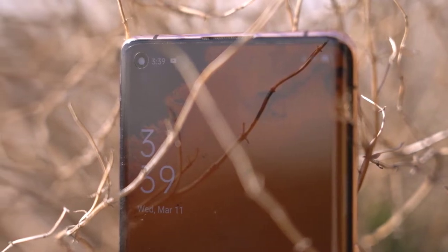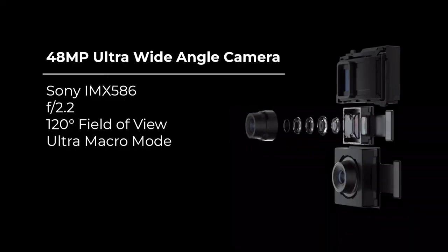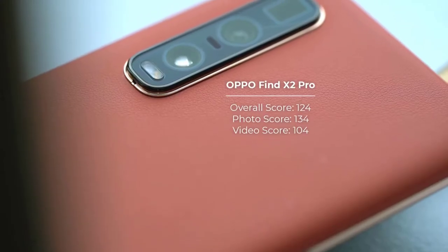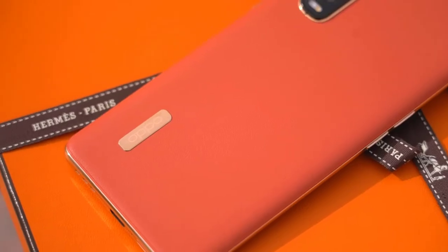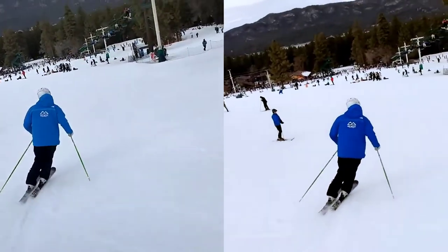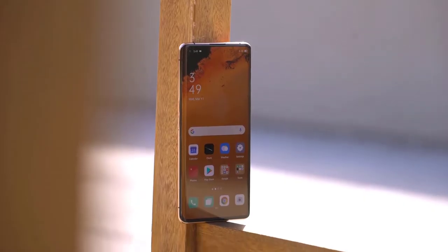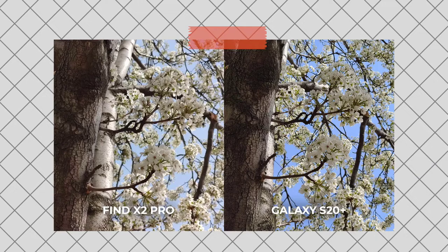The Ultra Vision Camera System on the Find X2 Pro serves as your second pair of eyes, with a 48MP wide-angle lens, a 48MP ultra-wide-angle lens, and a 13MP periscope telephoto lens, enhanced with dual OIS and 12-bit true capture. With Ultra Steady Video, even the shakiest conditions can't interfere with capturing memories. Activate Pro mode for a broader perspective and clearer image quality, enhanced by the 120-degree ultra-wide-angle lens and an upgraded stabilization algorithm.